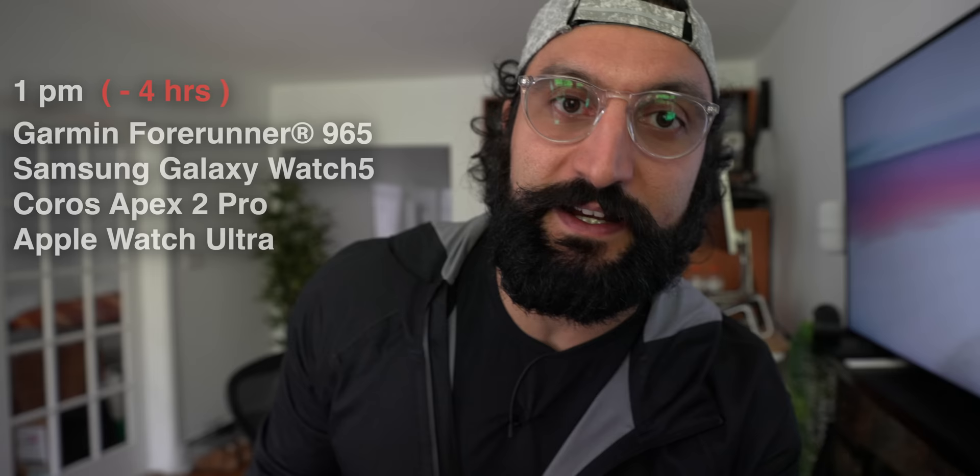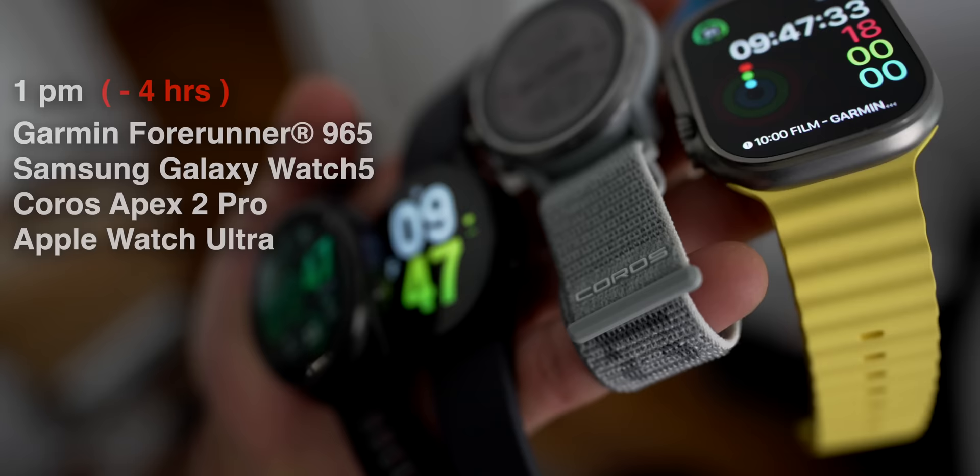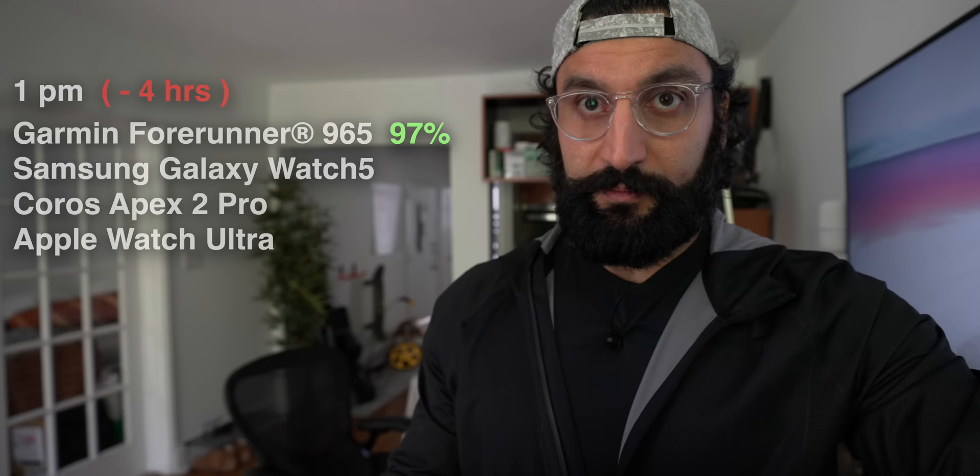Battery update — it's been four hours since I took these devices off the chargers. They were at 100% at 9 AM, it is now 1 PM. Garmin: 97%. Samsung: 84%. Coros: 100%. Apple Watch: 76%. So the Coros is winning, Garmin second, Samsung third, Apple Watch last. So far Coros has won two battles and Apple Watch has won one.